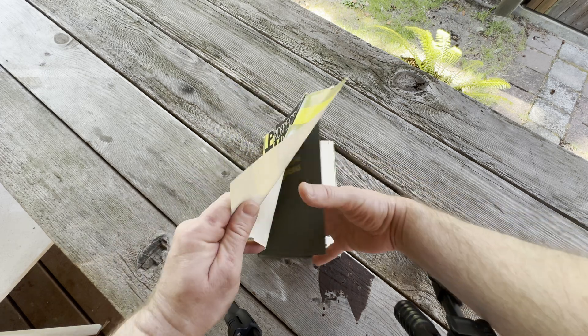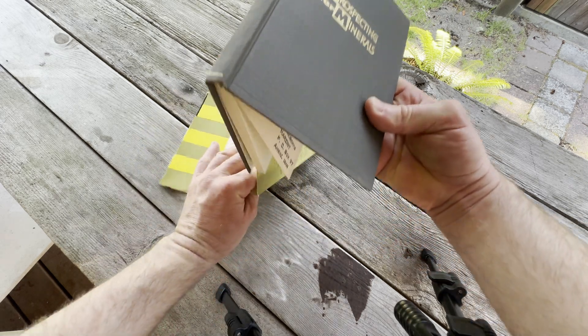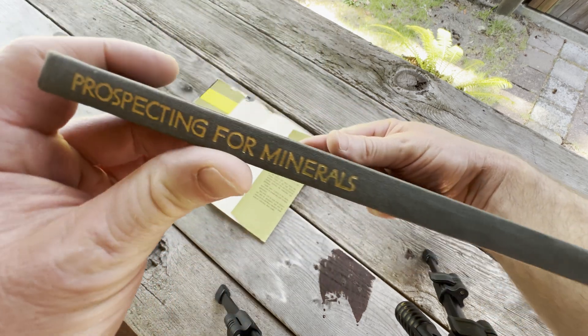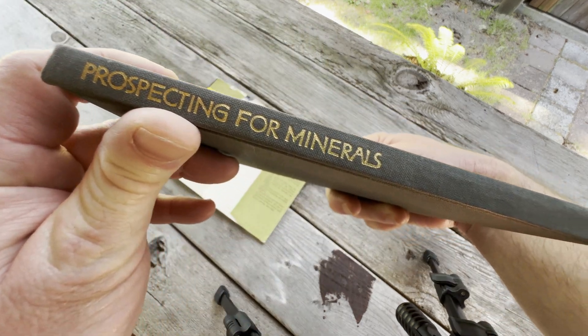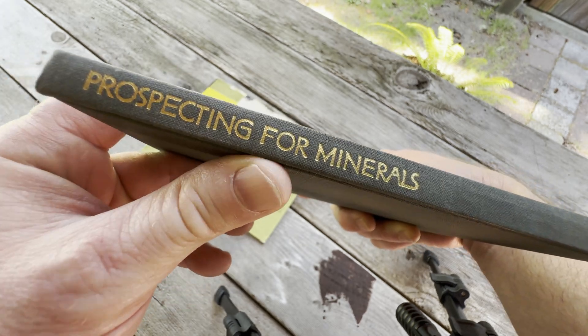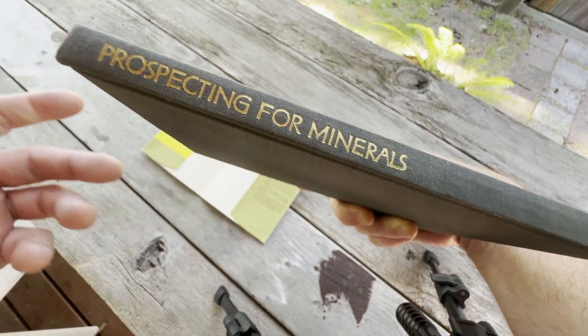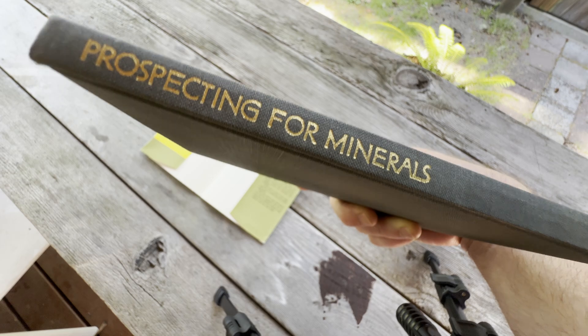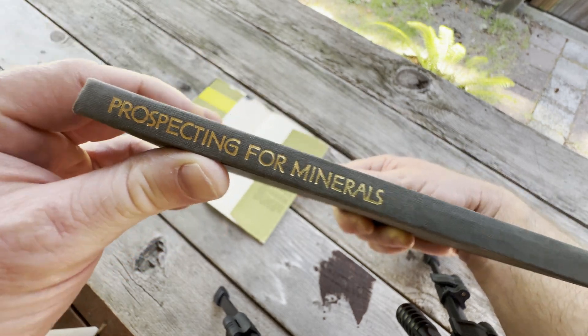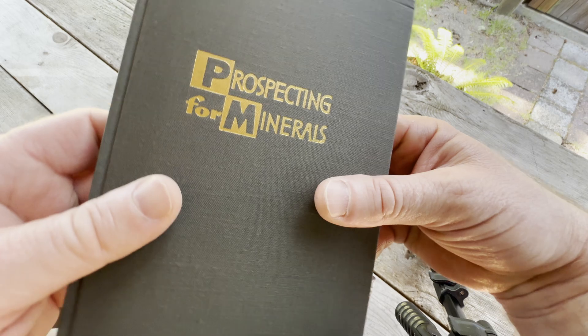I'm going to take the dust jacket off so we can see. Prospecting for Minerals — this is what it looks like if you get it without the dust jacket. So if you manage to actually find this book on the internet, I will look and try to leave a link in the description. The last video I posted, I remember posting the link and there was only one copy of that type of book.